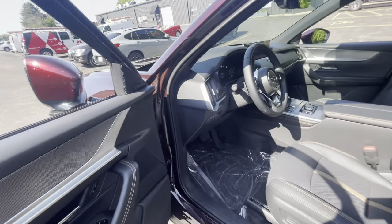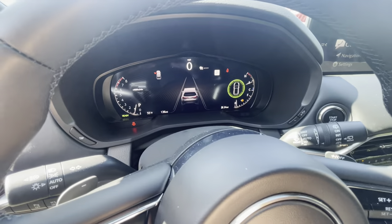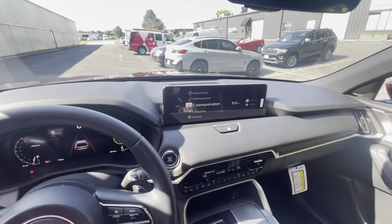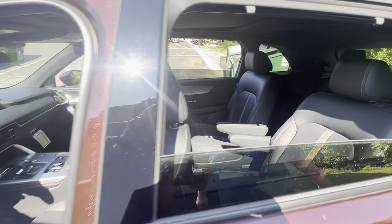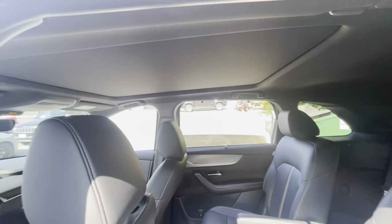Inside here we're going to be working with a full digital display for the instrument cluster, along with a really enlarged screen from what we've had in the past, a full leather interior, full power seats — heated, cooled — and a heated steering wheel. Everything.